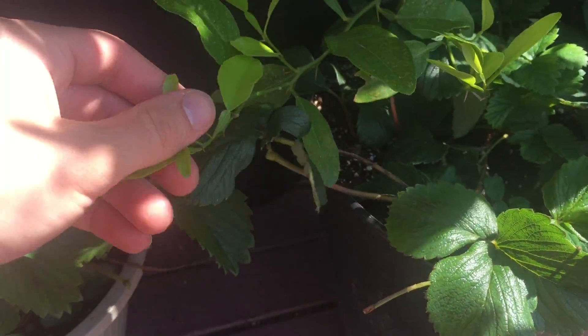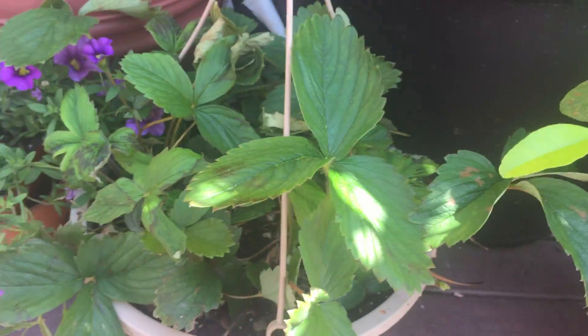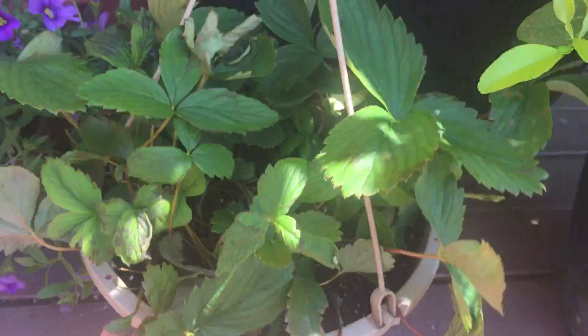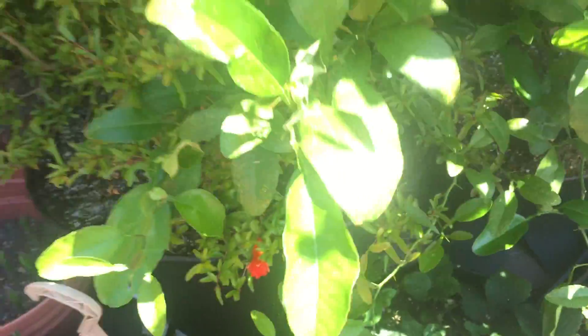Oh, this part - I wonder if I thought that was a weed, but it looks like part of an orange tree. These guys look like they're doing really good so far. Hope you guys enjoyed this update.